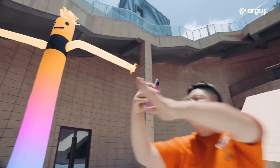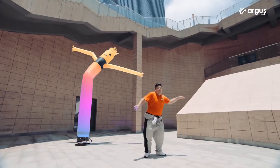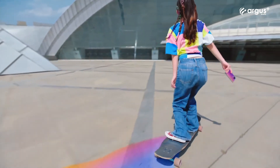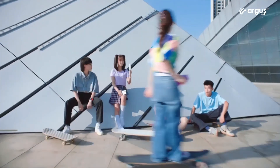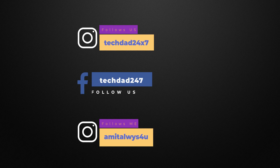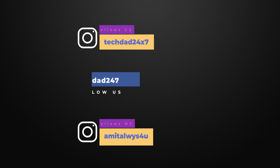Thank you guys for watching this video. If you like our content, please like the video, share it, and subscribe to our channel. Comment your thoughts below. If you are watching on Facebook, please like our page Tech Dad. If you want to follow me on Instagram, there is an ID on screen. This is Amit and I will see you guys in the next one. Till then, bye.